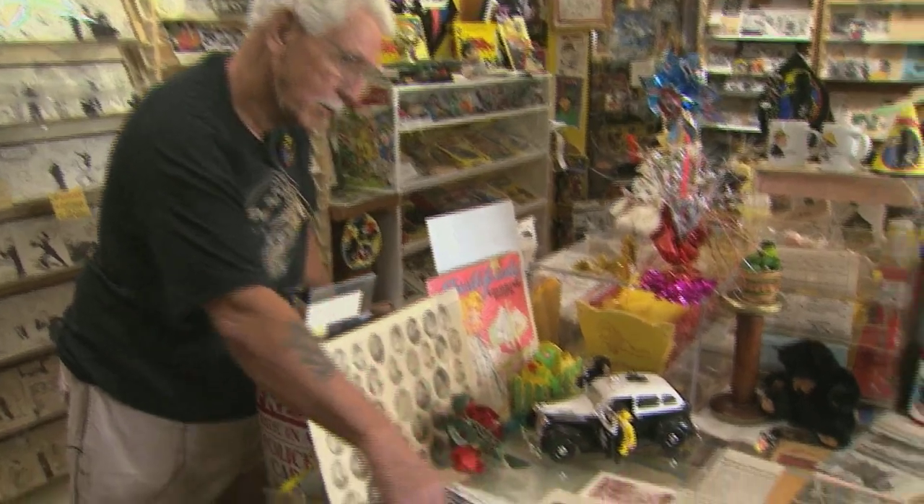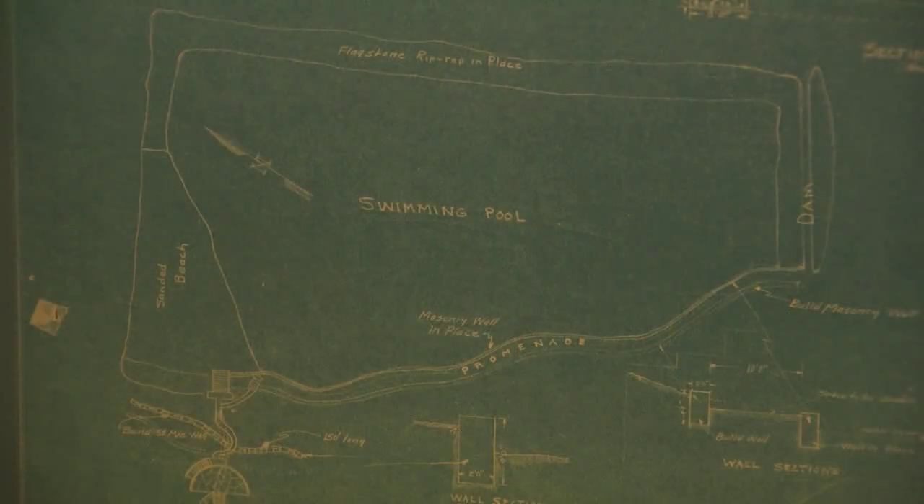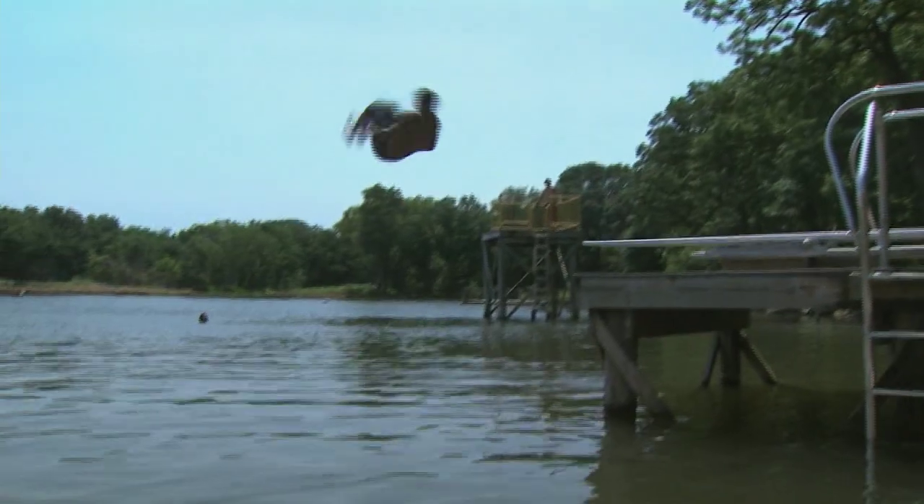Darrell Gamble runs the museum in Pawnee. He remembers when WPA crews dug out the lake to create a natural swimming pool for his town. 'We had the swimming pool open that first year, 1937, '38. And they had good swimming that summer, but they didn't have any place to change clothes — they'd go behind a tree or bush and they got tired of doing that, so they built the bathhouse.'